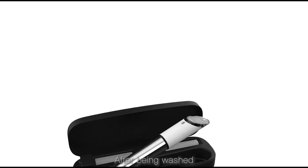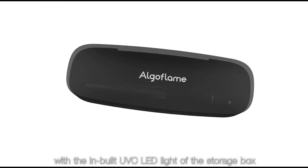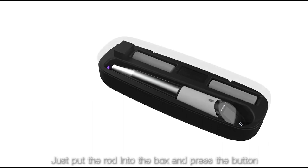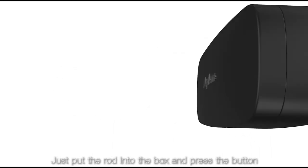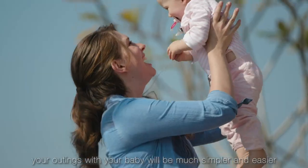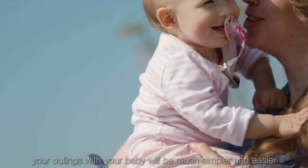After being washed, it can be further disinfected with the inbuilt UVC LED light on the storage box. Just put the rod into the box and press the button. With Cordless Heater, your outings will be much simpler and easier.